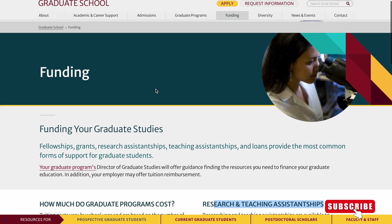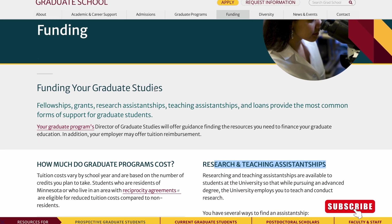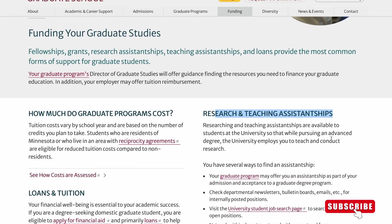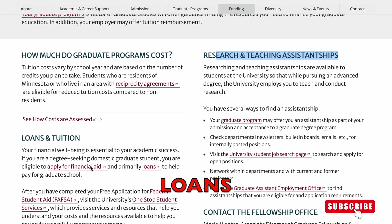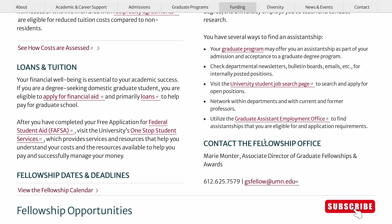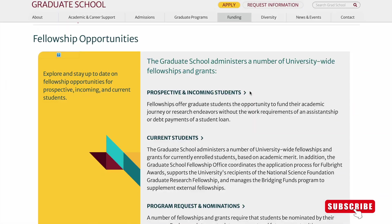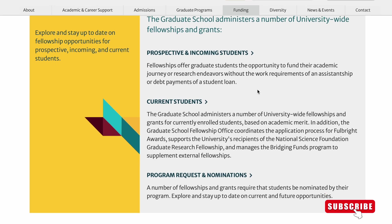Now let's check out the funding opportunities available at the University of Minnesota. You can get research and teaching assistantships, loans, and fellowship opportunities. I encourage every prospective student to check out the funding section of the university for more details.